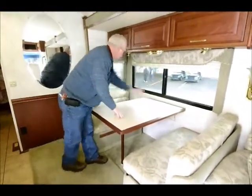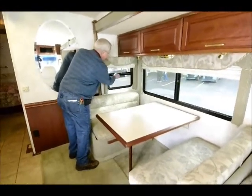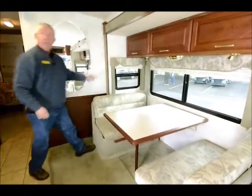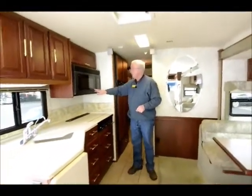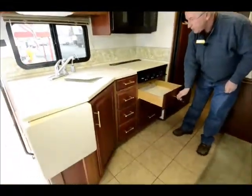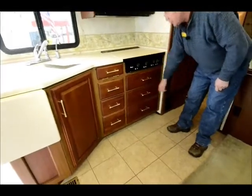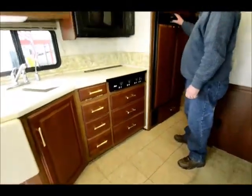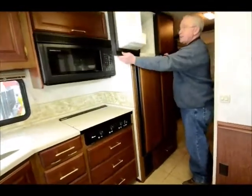There are Thermapane windows that open on both ends, which is really nice. There's a fantastic fan in the galley, and over here I have the carousel microwave convection oven. So I don't have a separate oven down here, but that gives me a lot more storage in the drawers. There's also a four-door refrigerator, which is very nice, and this side has the ice maker in it.